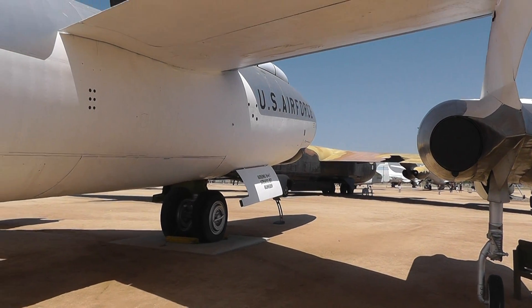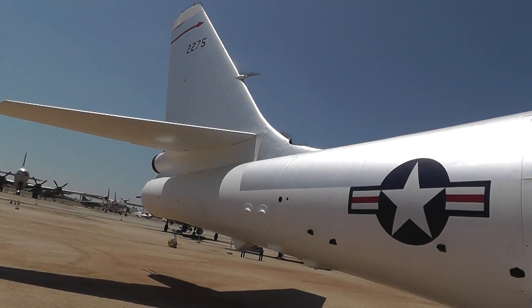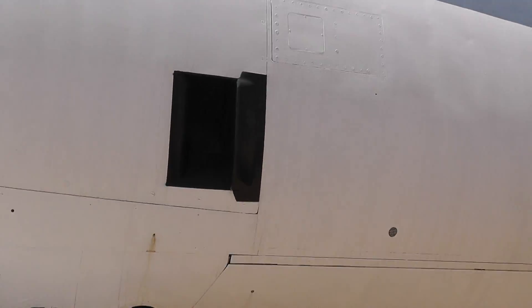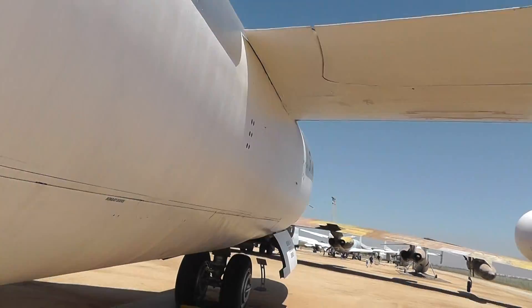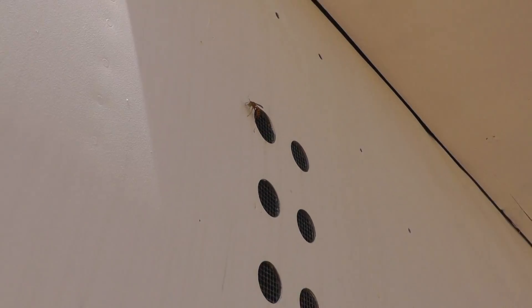This is a Boeing B-47 Stratojet Bomber, and while I was examining the engine on the other side I noticed a wasp making its way into the engine. And then we found over here a bunch of dead yellow jackets in the intake. You can see all these — they're called yellow jackets. I don't know exactly what they are; they're nowhere near as big as the big guys in Japan, but there's one right there — see, here's one going inside. That's very large actually, quite large.